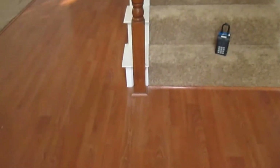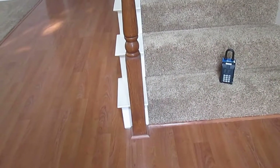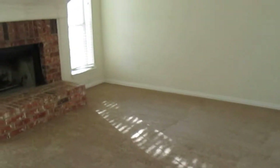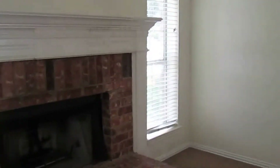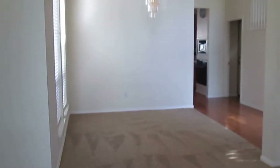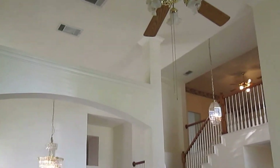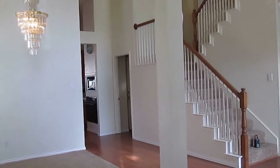As we enter, we come in on hardwood laminate flooring. This home has hardwood floors, tile in some of the bathrooms, and carpet as well. Immediately to our left, we have our formal living and dining. The formal living area does have a gas fireplace, and over there is our formal dining. We have a ceiling fan with a light fixture in the formal living, a nice chandelier in the formal dining, and very tall ceilings.